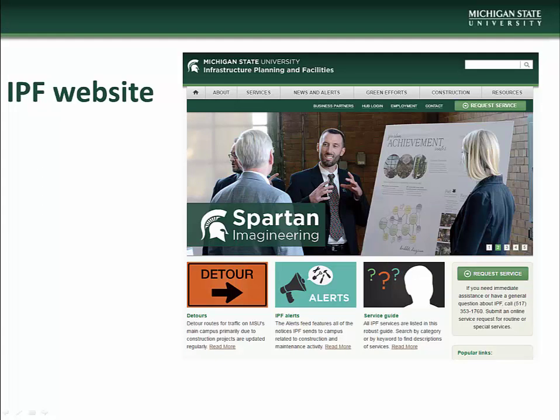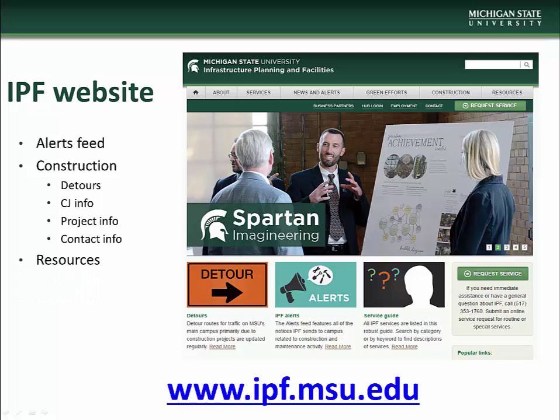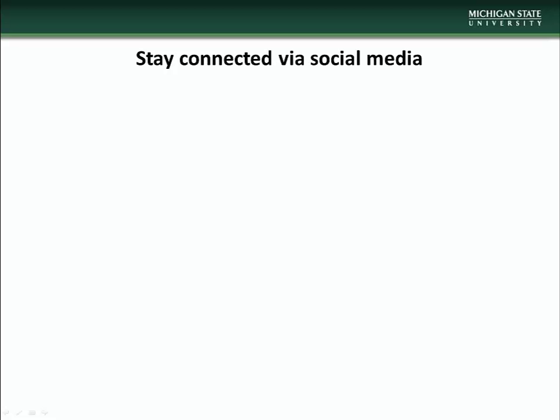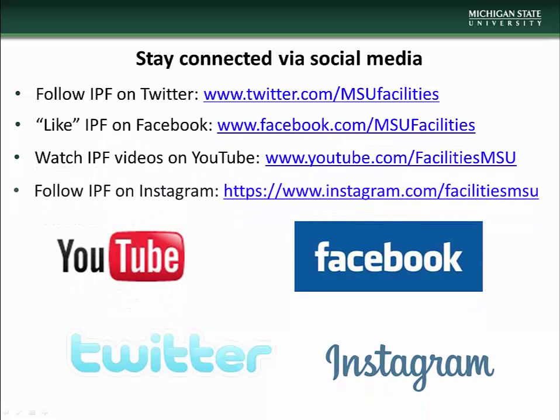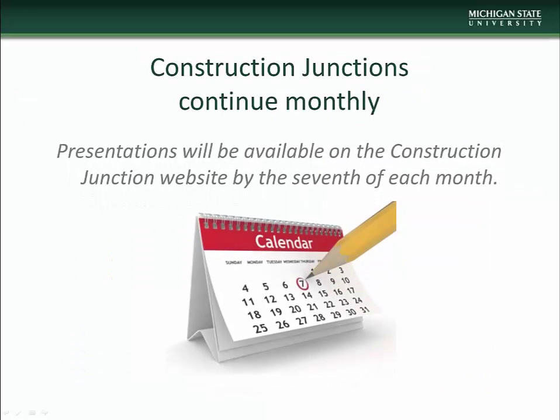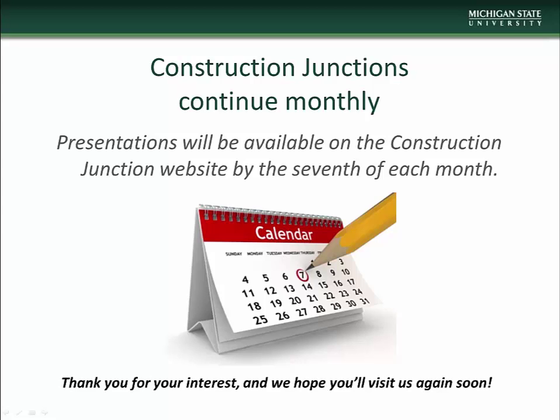This concludes the January Construction Junction presentation. We encourage you to visit the Infrastructure Planning and Facilities website at www.ipf.msu.edu. There you will find information on construction and maintenance alerts, detour information, construction junction information, project and contact information. There are also a number of other IPF resources available, including listservs that you can subscribe to to keep up to date with various IPF projects and events. Stay connected with IPF via social media — follow us on Twitter, like us on Facebook, watch our videos on YouTube, and follow us on Instagram. Construction Junction presentations will be made available on the CGA website beginning the 7th of each month. We thank you for taking the time to check us out and we hope you'll visit again.